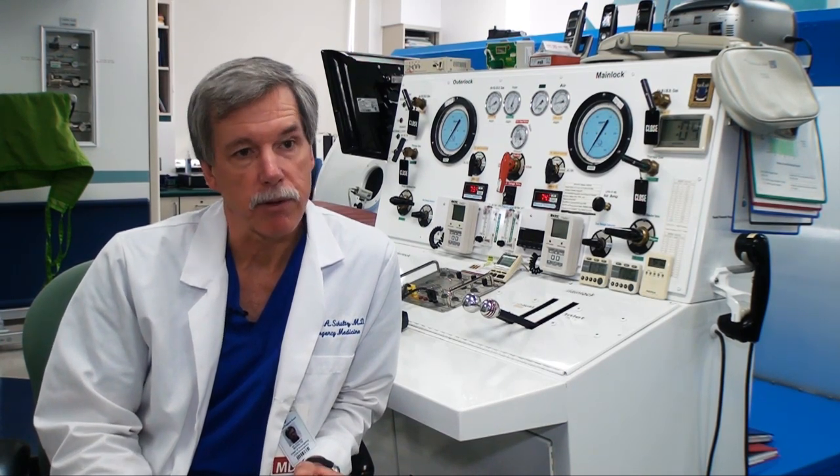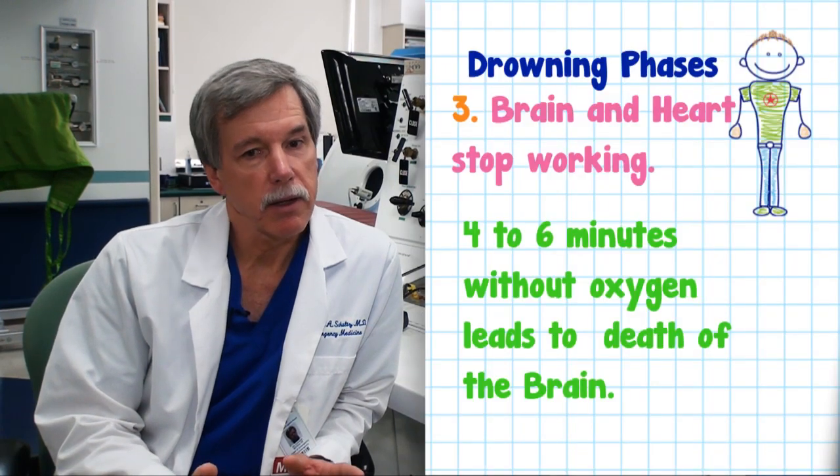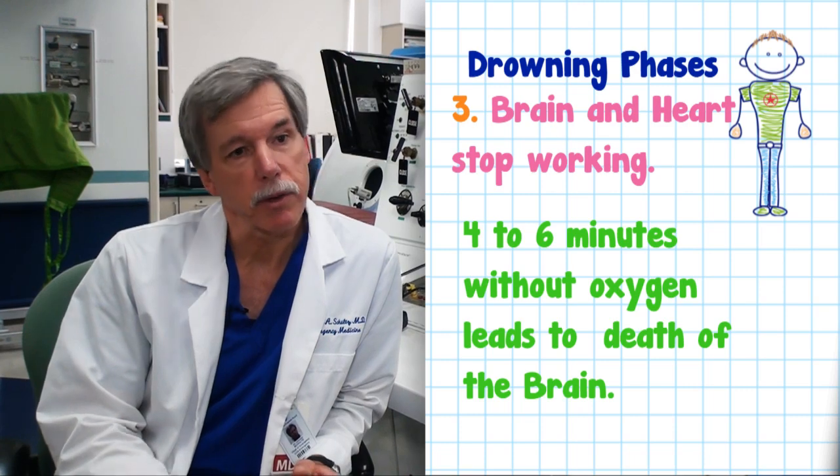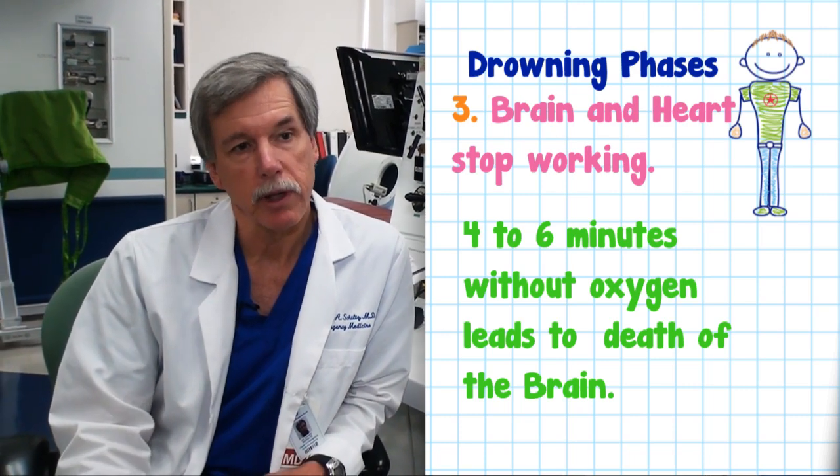When you don't have any oxygen, your brain is damaged within four to six minutes — you'll have death of the brain. The other thing that happens is your heart requires a lot of oxygen, so your heart stops. Initially you may have a respiratory arrest, and you then go on to have a cardiac arrest.